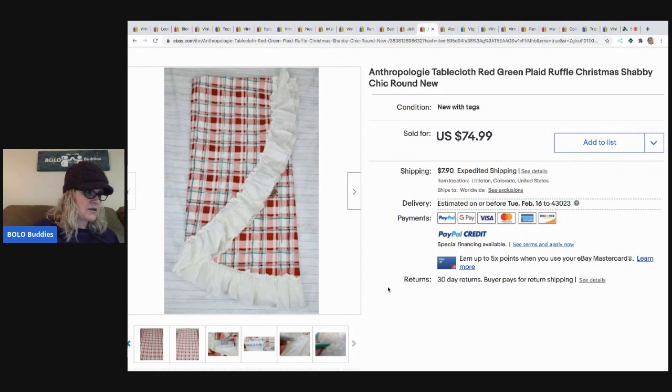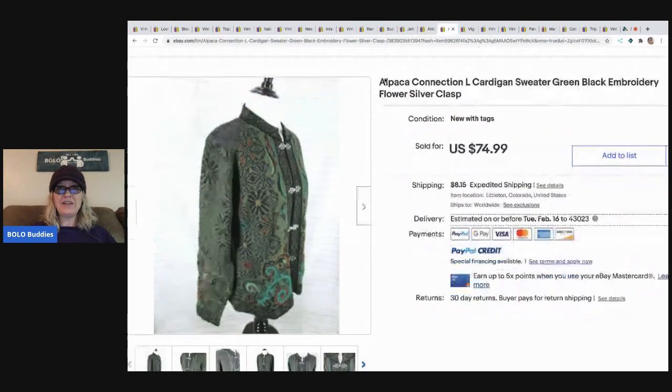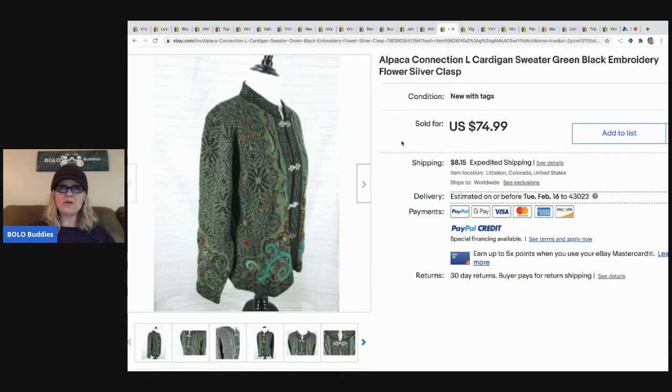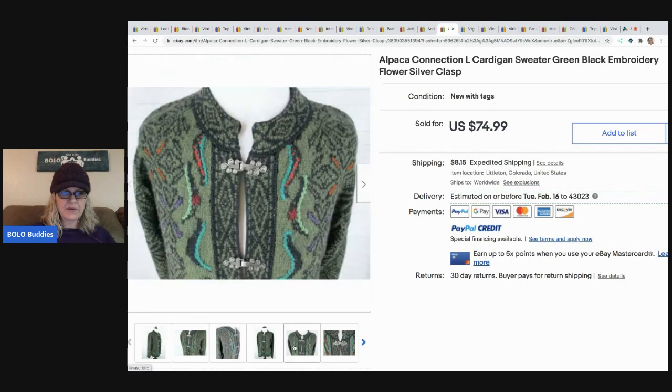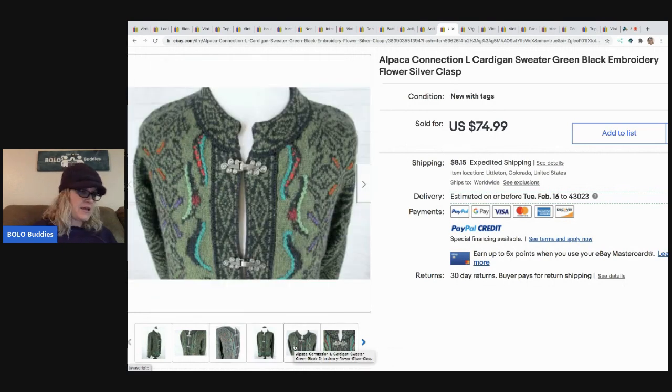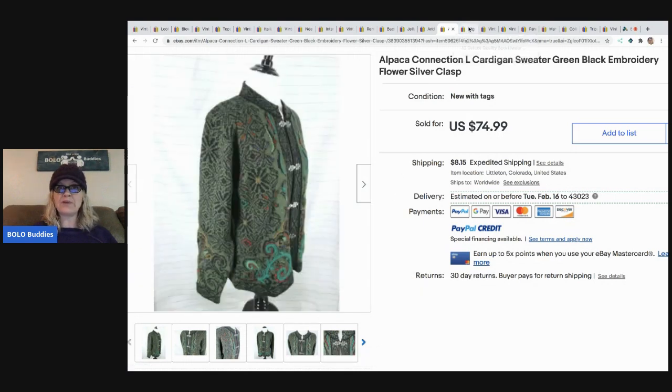The next item is this alpaca connection cardigan sweater with embroidered flowers and a silver clasp - it's got the fancy clasp on the front. This was four dollars at the last day of an estate sale, and she took a best offer of $50 with the buyer paying shipping.